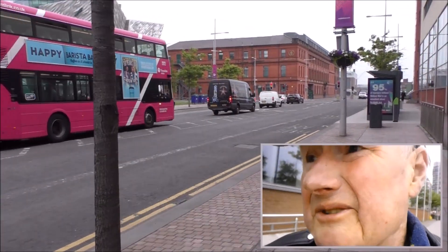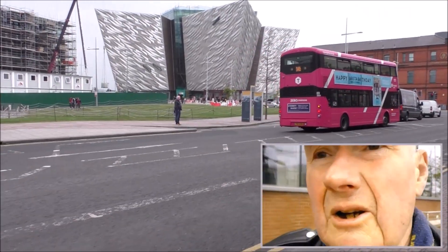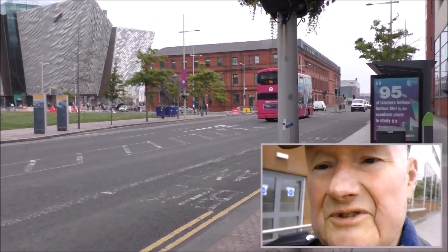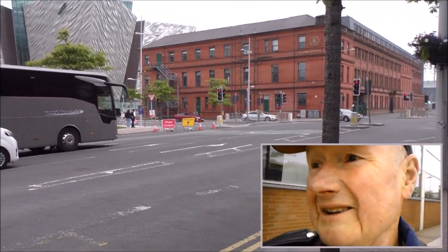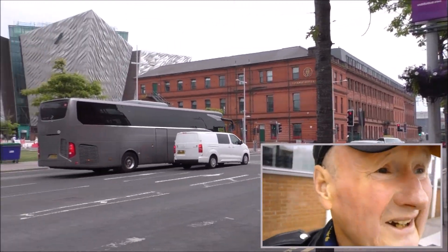I'm back down here to try and get a lift on the new Harlander driverless bus. I tried for this yesterday and didn't have any success — I went to the wrong stops. I'm going to try today again.